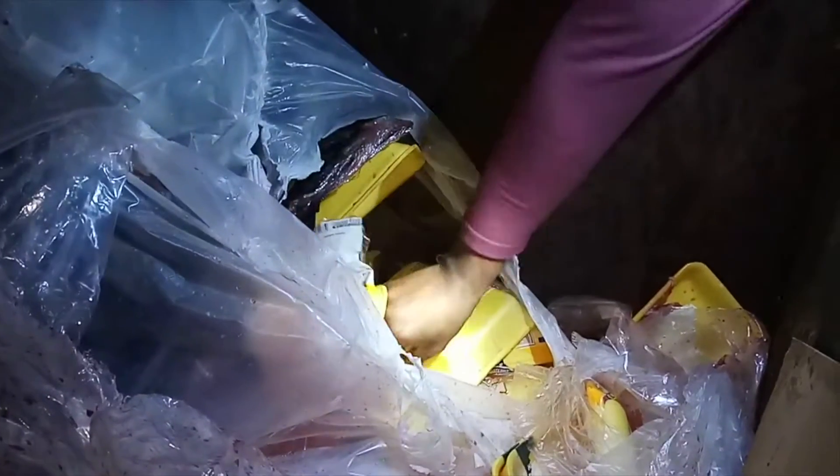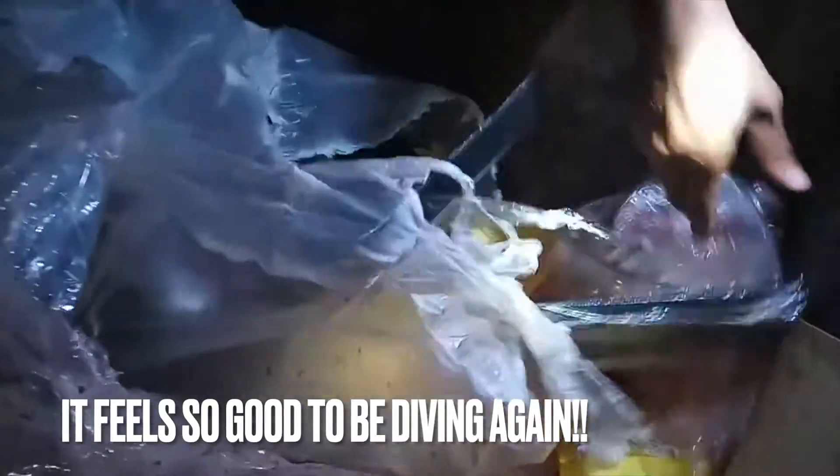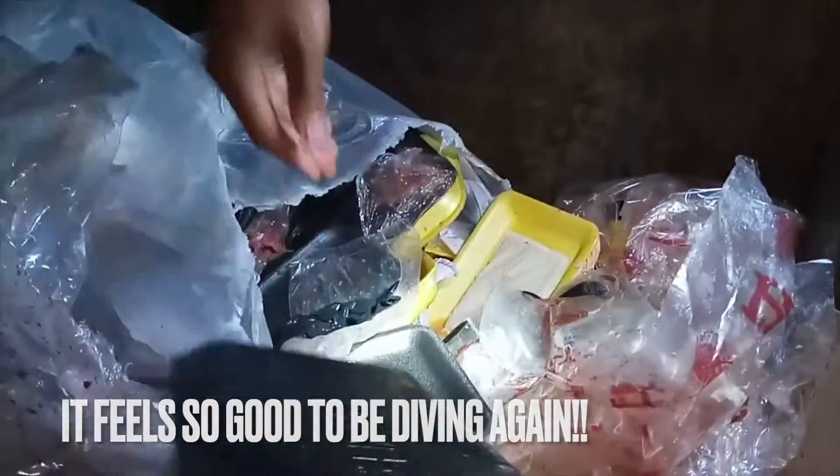I'm just seeing if there are any packages that are still good. A lot of these are kind of empty. You never know — just like when we found those ham slices we just pulled out. When you see something like that, it's an indication there could be something else. That's a lot of that kind of experience.